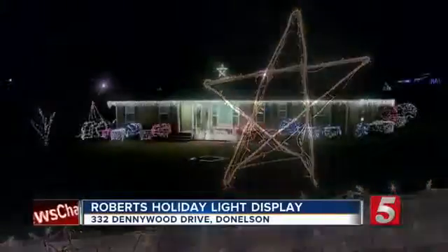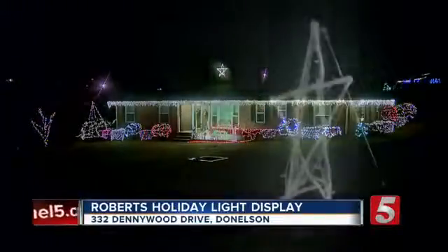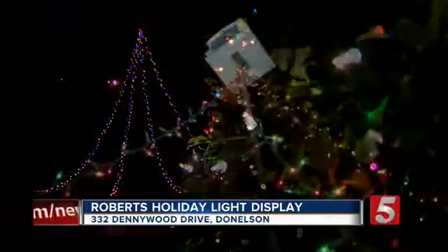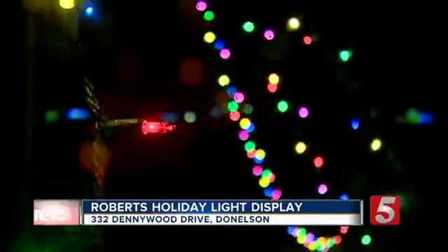You cannot buy that star anywhere. I built that from an old tripod from a telescope with a curtain rod. If you put too many lights together in a row, it'll blow a circuit, so you have to be careful. I ran a circuit just for Christmas lights under the house.